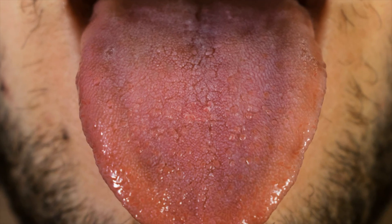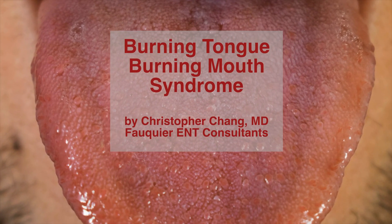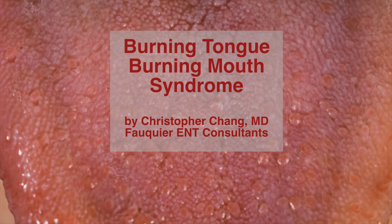Burning tongue syndrome is when the sides and or top surface of the tongue has an intermittent or constant burning sensation present, yet the overall appearance looks normal. This burning sensation can even extend to the cheeks, lips, and roof of the mouth.